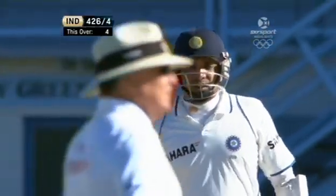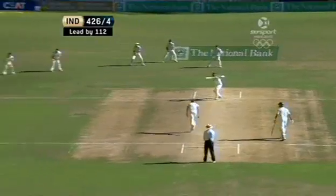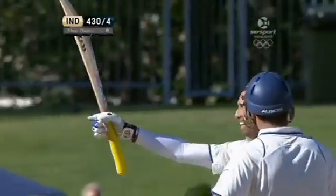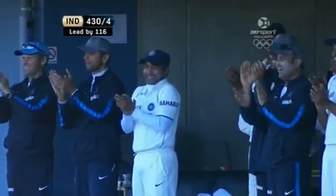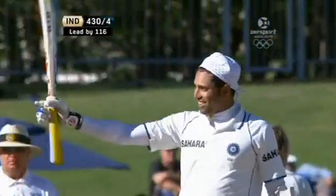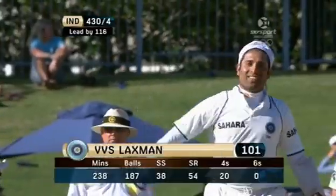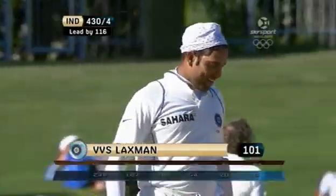Make that 97. Another pull shot, maybe even straighter than the last. Through the covers — this will race away. And VVS Laxman brings up test century number 14! And is he happy about it — and we are too. Harbhajan celebrates with a little dance. On the final day of this test match he has given us something to savour. Fantastic innings from Laxman.